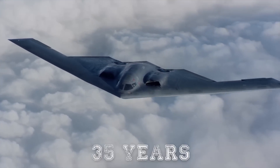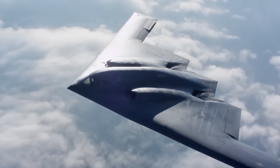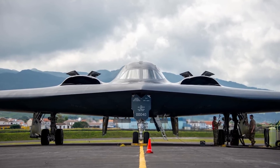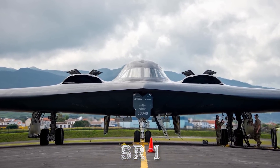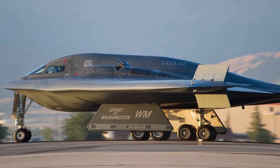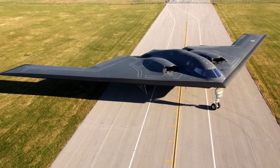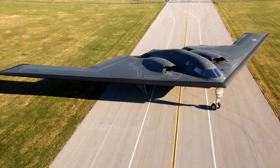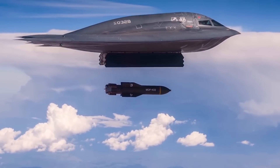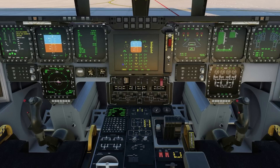The B-2, marking 35 years since its first flight, is undergoing significant upgrades to maintain its critical role in America's nuclear deterrent triad and long-range conventional strike missions. A central component of these enhancements is Spirit Realm 1, or SR-1, an open mission systems architecture designed to boost the bomber's flexibility, survivability, and mission effectiveness. SR-1 introduces seamless integration of new capabilities through phased software updates that enhance the bomber's communications, weapons, and potentially its sensors. The upgrade also includes improved cockpit displays, providing pilots with advanced interfaces for more efficient mission operations.